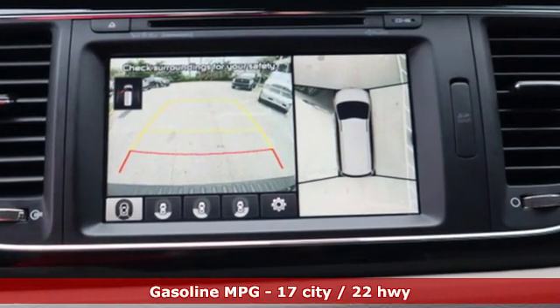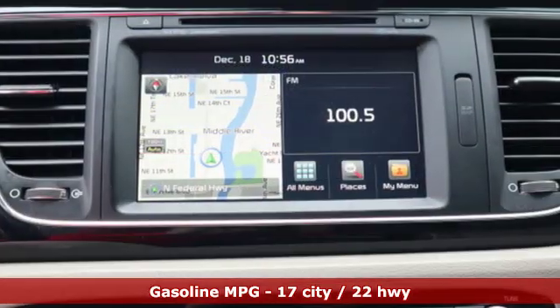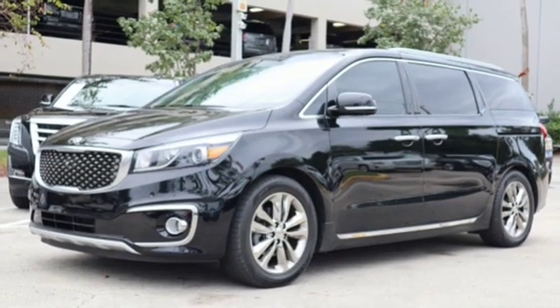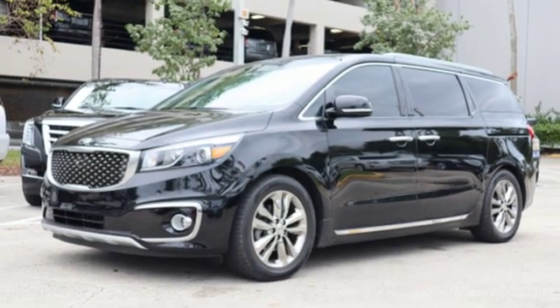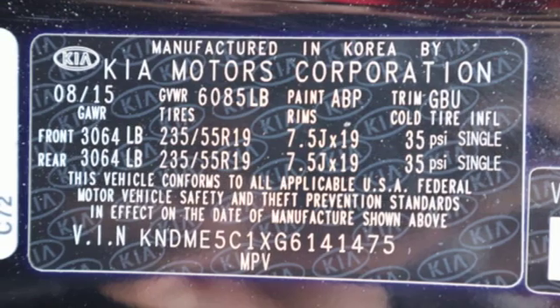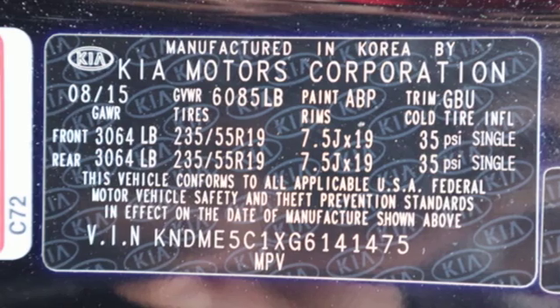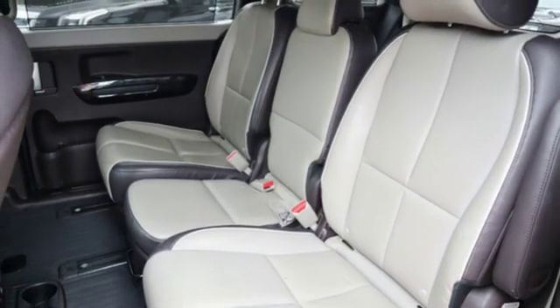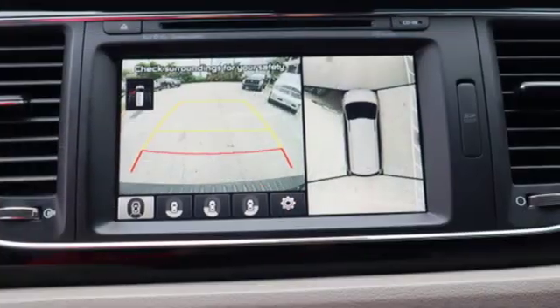Integrated navigation system with voice activation, power heated mirrors, dual zone climate control, auto dimming rear view mirror, doors and push button start proximity key, heated steering wheel, V6 engine, hands free lift gate, gas pressurized shocks, and heated and ventilated leather bucket seats.